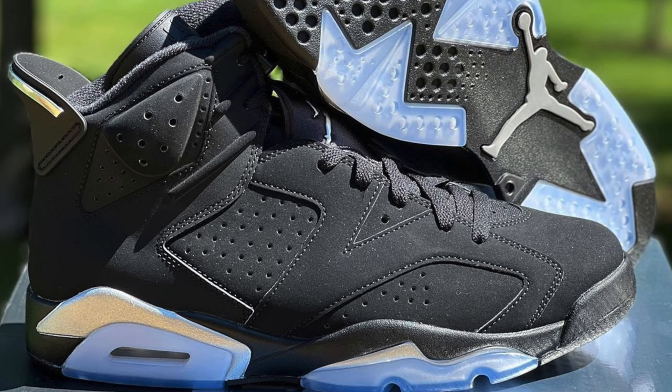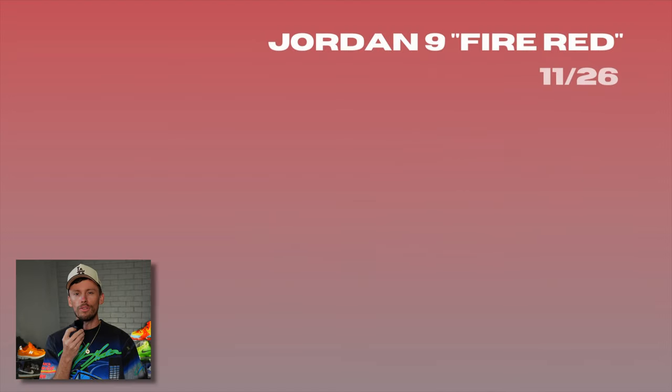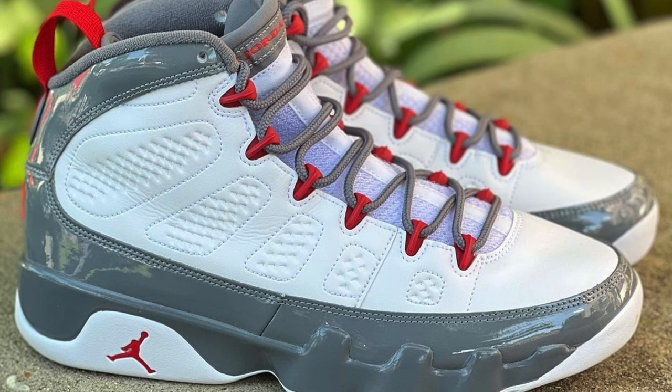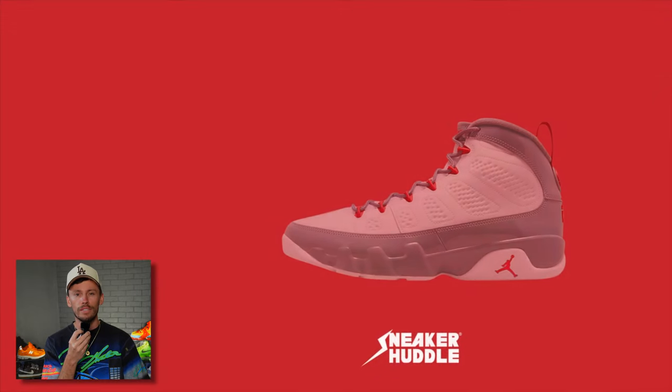The Air Jordan 6 Chrome will arrive on November 26th. After launching earlier in the year in Europe, the Fire Red Air Jordan 9 will arrive in the U.S. on the 26th of November as well.